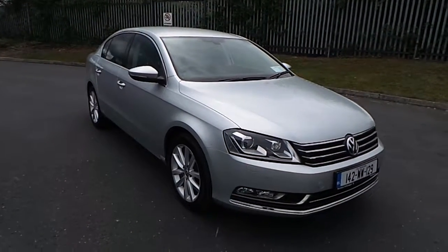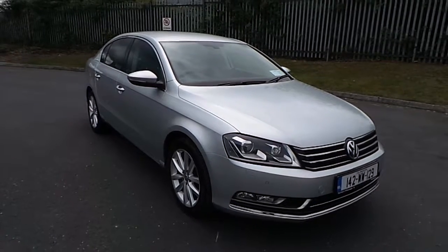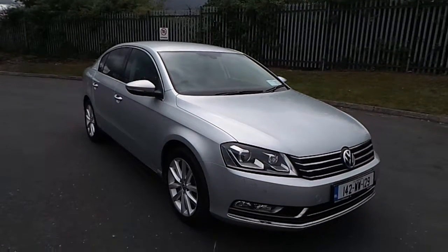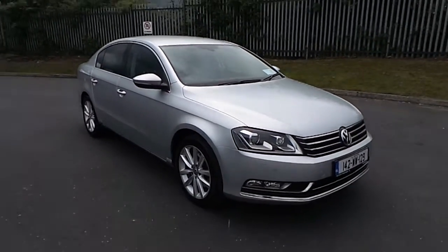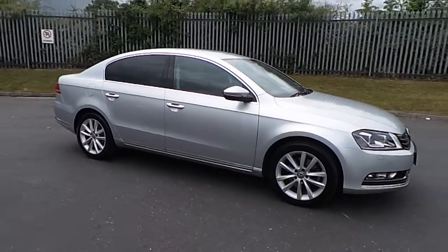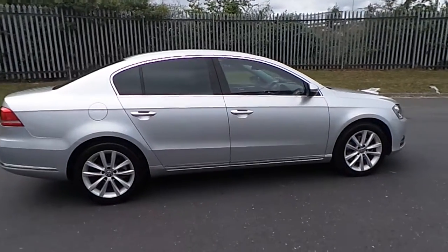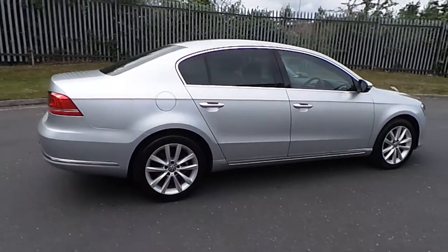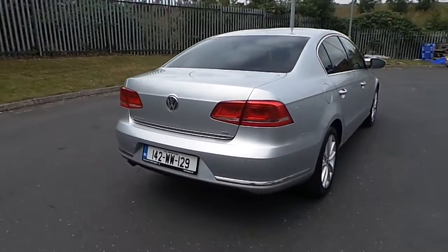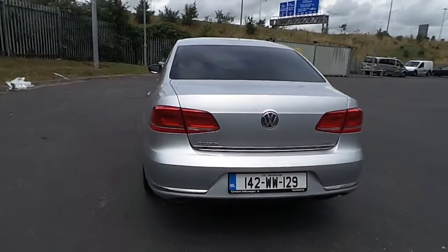Welcome to Carman Volkswagen's online showroom. Today I'm going to show you the latest addition to our stock, this 2014 Volkswagen Passat Highline 1.6 TDI. The 1.6 diesel engine produces 105 brake horsepower.